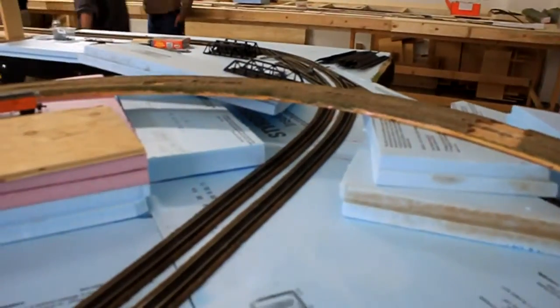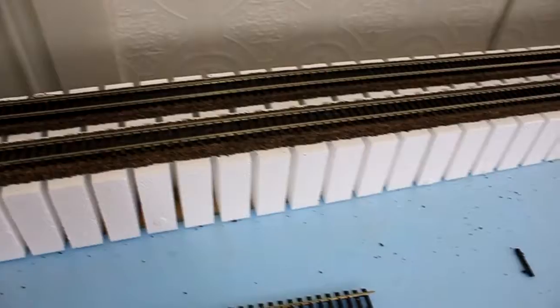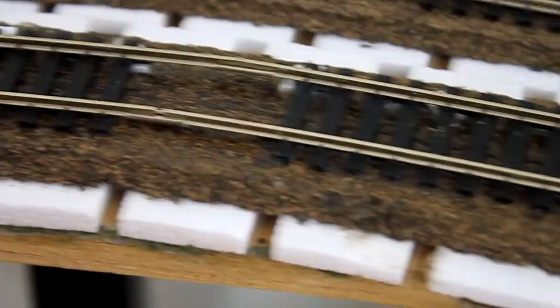There wasn't much progress on this overpass bridge. But I did go around and pull all the pins out of the incline. It's stuck down fairly well with the silicone. I prefer it over track nails — it's nice and clean, and it dries clear.